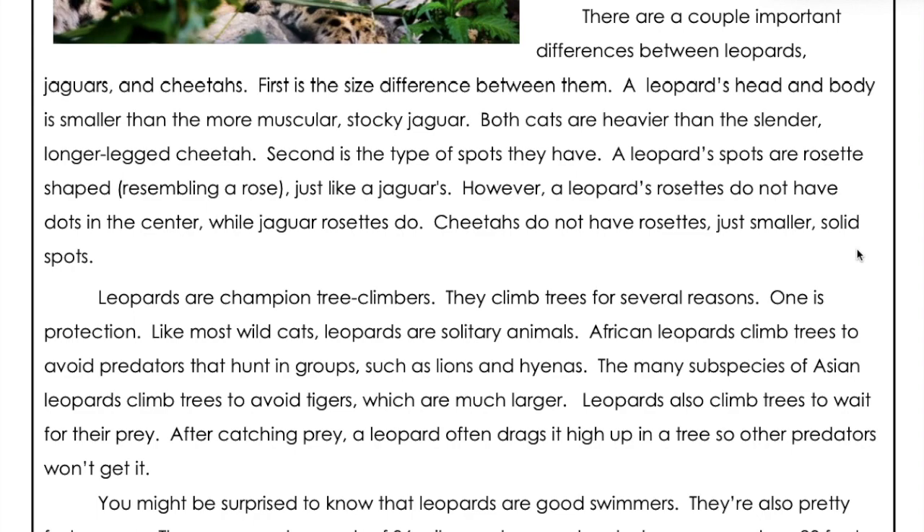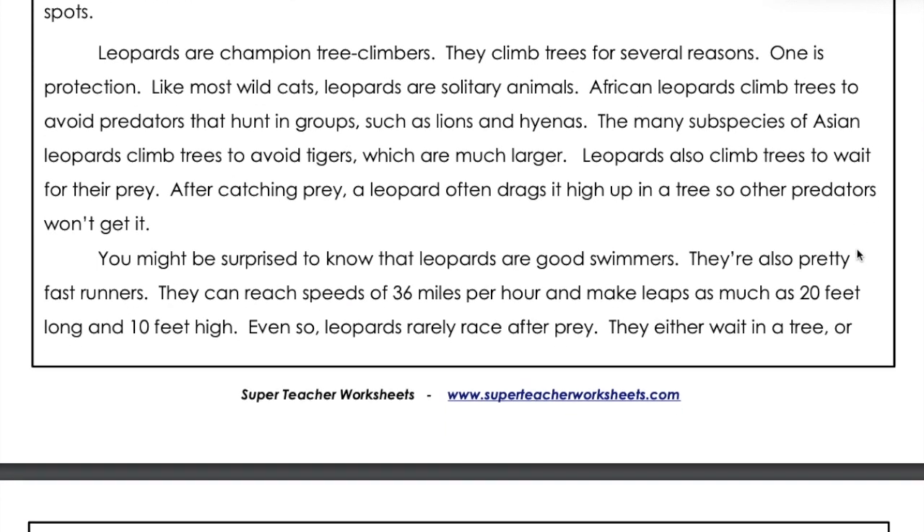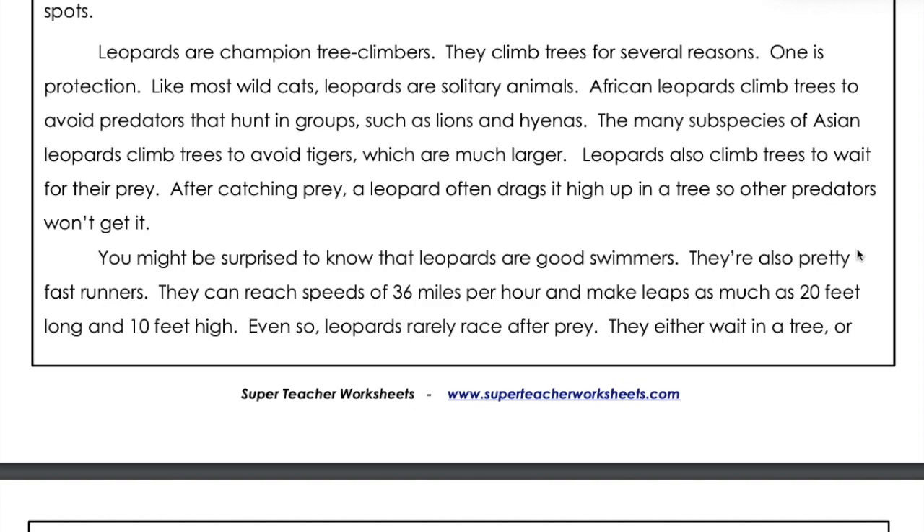Leopards are champion tree climbers. They climb trees for several reasons. One is protection. Like most wildcats, leopards are solitary animals. African leopards climb trees to avoid predators that hunt in groups, such as lions and hyenas. The many subspecies of Asian leopards climb trees to avoid tigers, which are much larger.